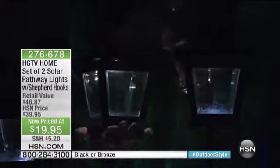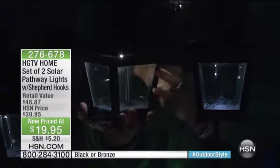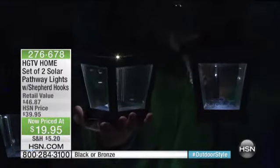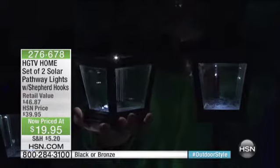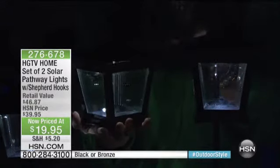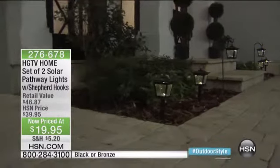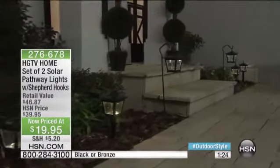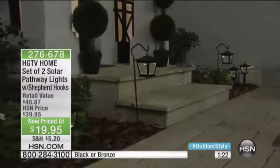You have that really high quality aluminum, so these aren't going to rust when you leave them out. They're going to work even if it's raining — you have those four solar panels on top and you're going to get eight hours, which is fabulous. This is just a great way to decorate, and so easy too.